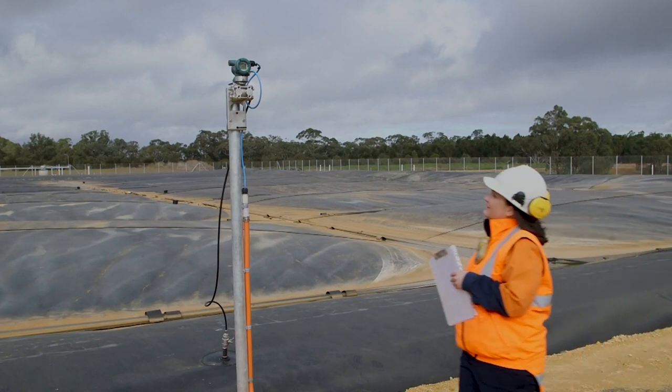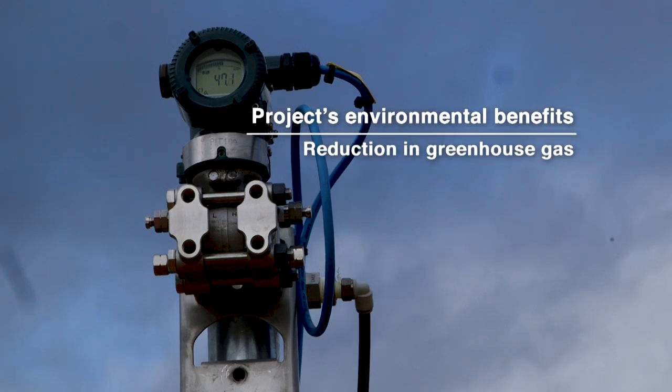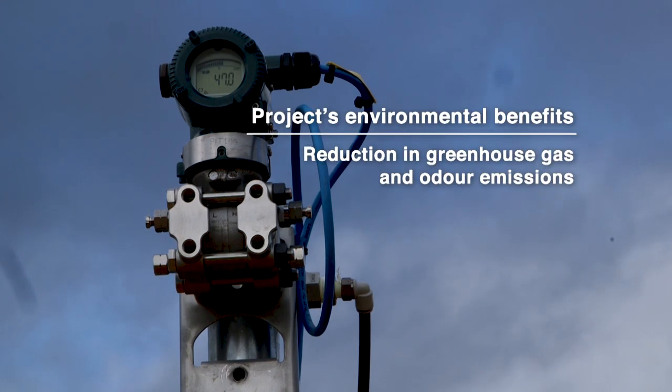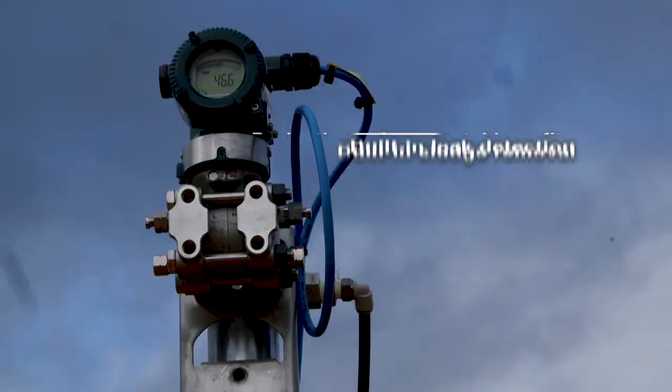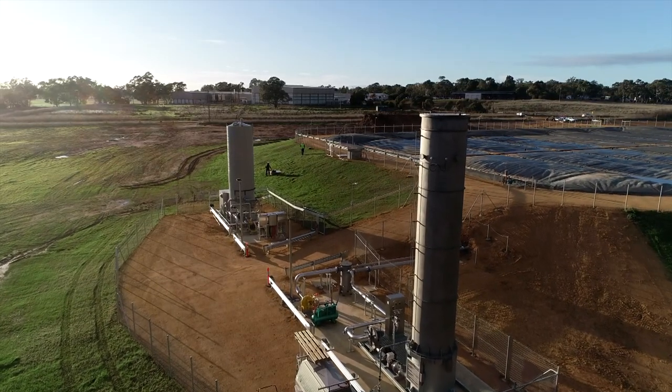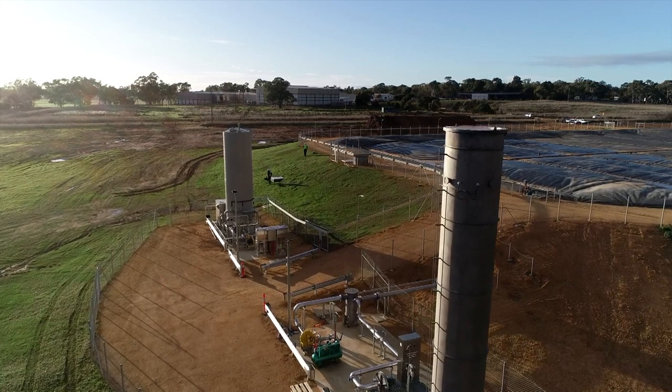The meticulous planning and project management has paid off, delivering a raft of environmental benefits including the reduction of greenhouse gas emissions and odour emissions, plus built-in leak detection and sludge removal. The commercial benefits stack up too, with a significant reduction in total manufacturing costs for the facility.